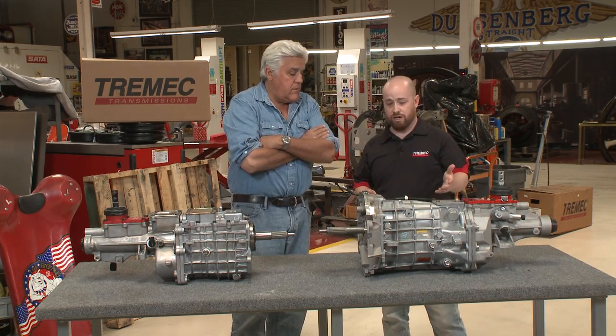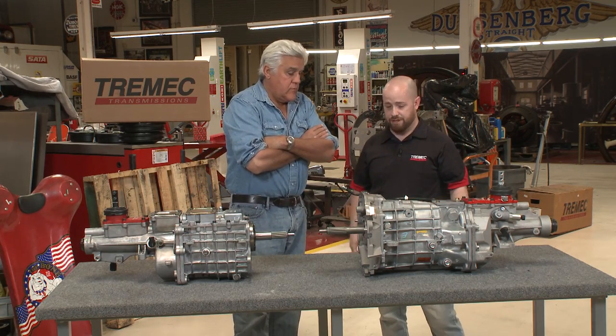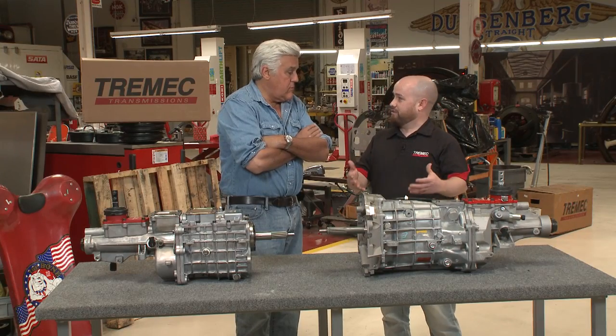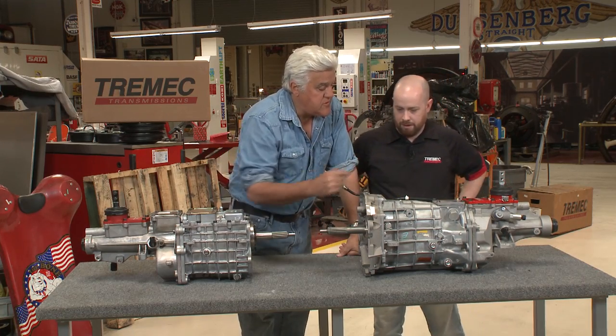A lot of guys will go and try to pull one out of a junkyard from an OE application, which is understandable — I completely appreciate having to work on a budget. But in a lot of cases, they're intended for that specific OE application they were yanked from, and you don't know where it's been. By the time you get done rebuilding it, you could be in for a headache.